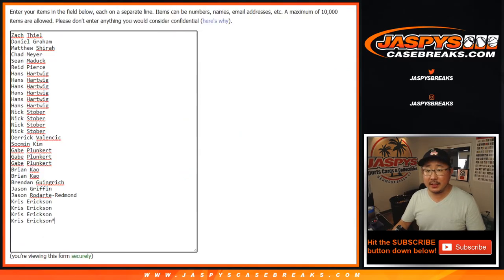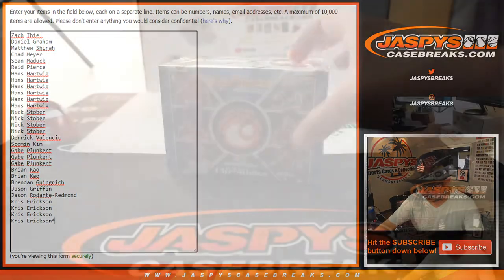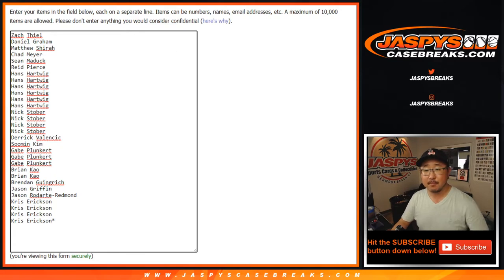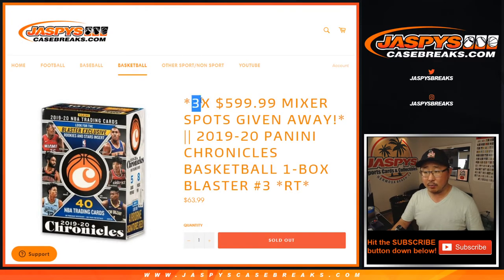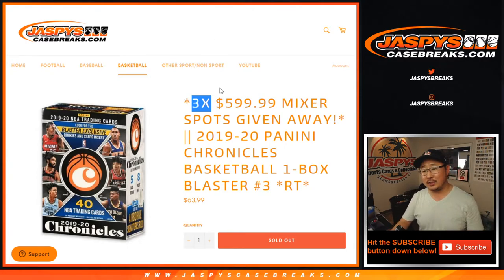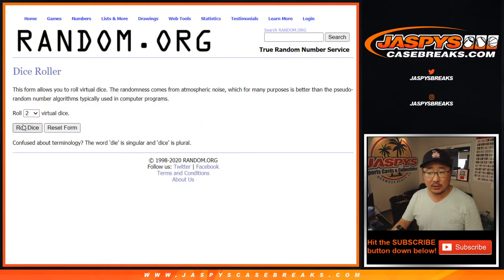Alright, big thanks to these folks for getting into the action. As always, we're going to do that Chronicles break. Here's the blaster box right there — we're going to do that Chronicles blaster box first. And then at the end, we'll re-randomize everybody's names and see who the top three is going to be right there. Alright, so let's roll it, let's randomize it.